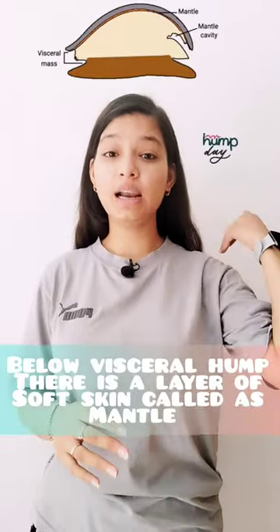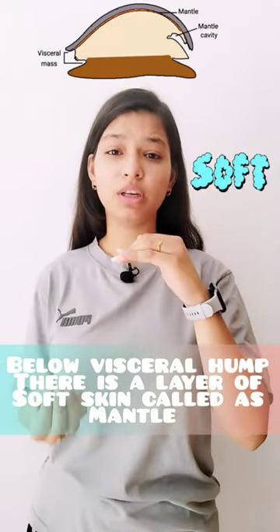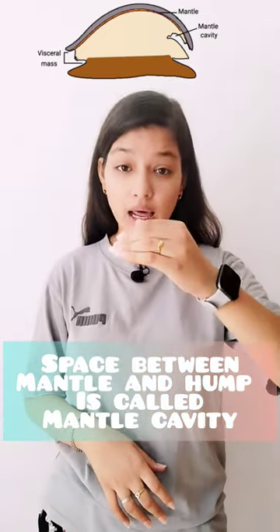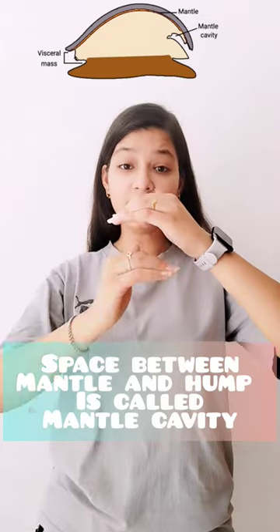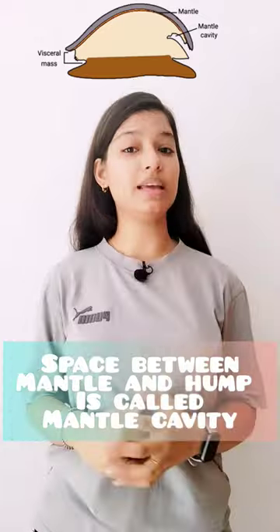In Mollusca, the visceral hump is covered under a skin layer which is very soft. It is called the mantle. Under the mantle layer, there is a cavity, which is called the mantle cavity.